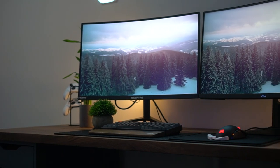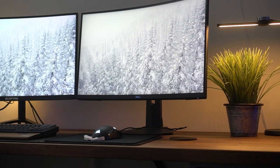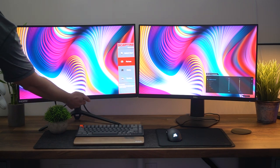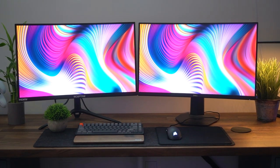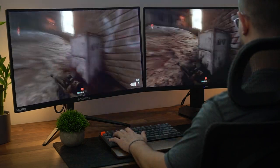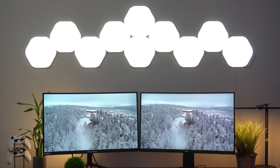Moving into brightness, this is an area where the Scepter pulls ahead. The Dell is advertised at 350 nits, although it's actually closer to 400 nits, but the Scepter is 440 nits — quite bright. If you spend a majority of your time in a bright room, neither of these will have a big issue with reflections since they both have a matte display. The Scepter's extra brightness is nicer for watching content, especially in the daytime.